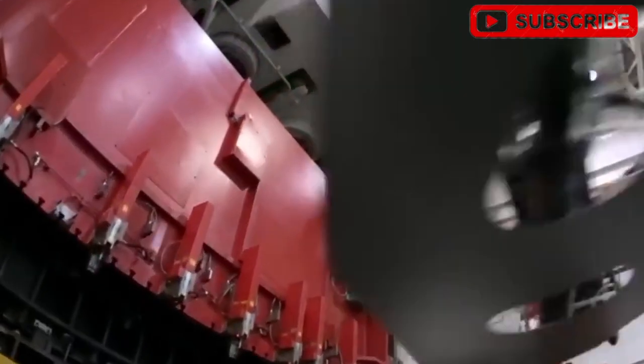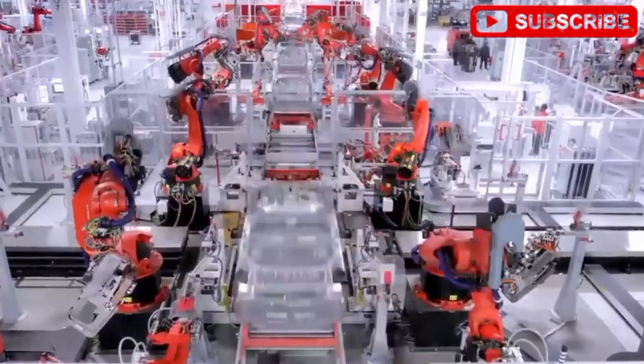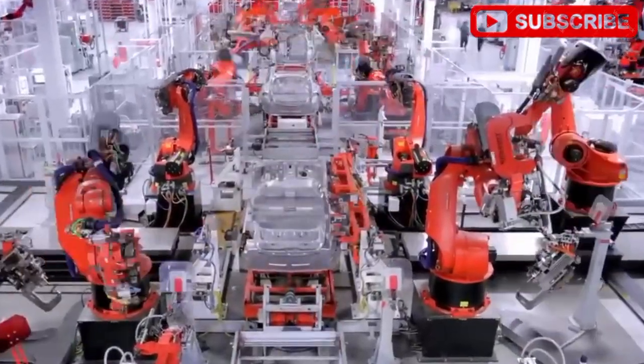Let's dive into this game-changer, exploring what makes it tick, how Tesla pulls off that unbelievable price, and why this could be the dawn of a new era in transportation.